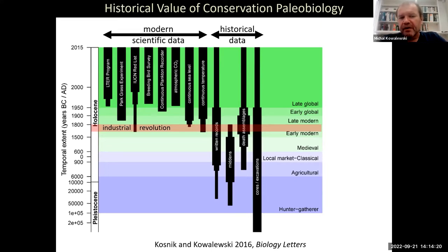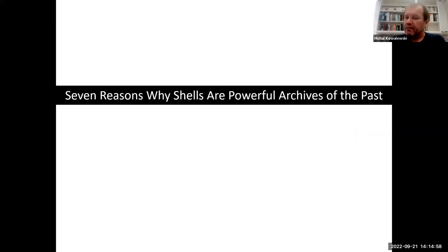We do not have really good ways of accessing scientific information using standard methods. However, there are various historical archives that we can tap into — such as archaeological middens, the young fossil record from previous centuries and millennia, or historical records — and we can use these various historical approaches to look at pre-industrial times, to look at times before humans became a major force, or even to look at times when humans were barely present on this planet.